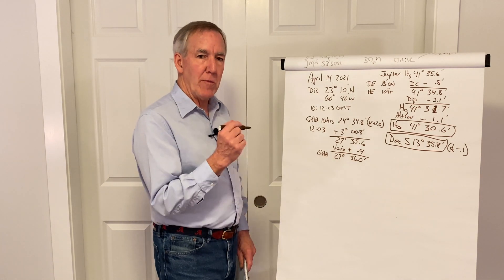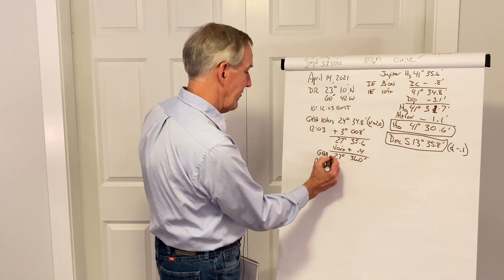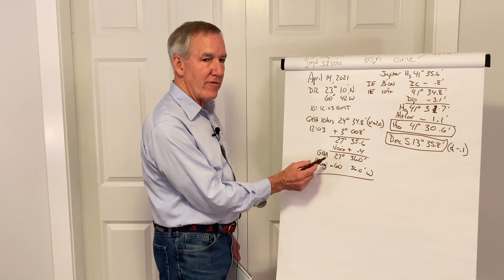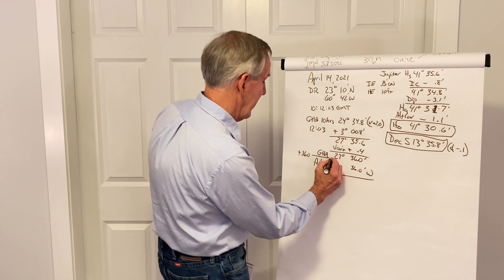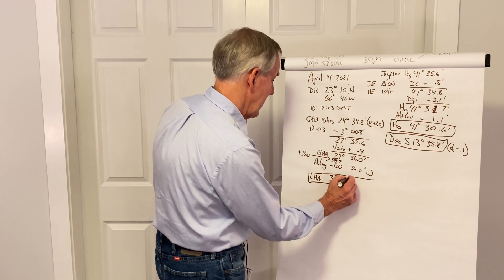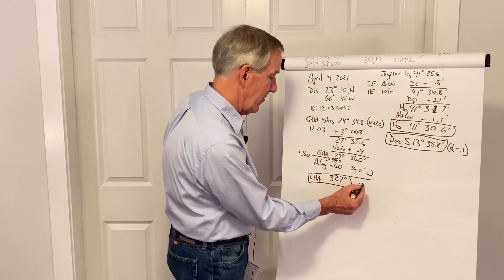Now we're going to take our GHA and apply our assumed longitude, just like we did with the sun and any other body. Since it's west, we know we're going to subtract it. So this is going to be 60 degrees 36 minutes west. Since we can't subtract 60 from 27, we're going to add 360, and that becomes 387. We subtract and we get 327 — an LHA of 327. We plugged in the longitude subtracting west, and we applied the minutes to match the minutes of GHA, so we end up with zero minutes in the answer.